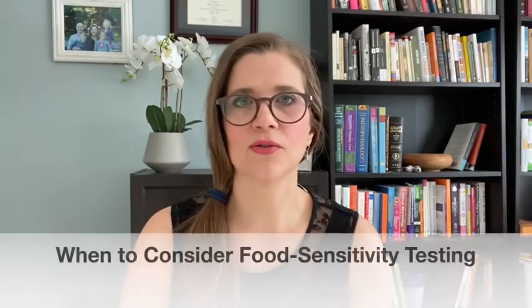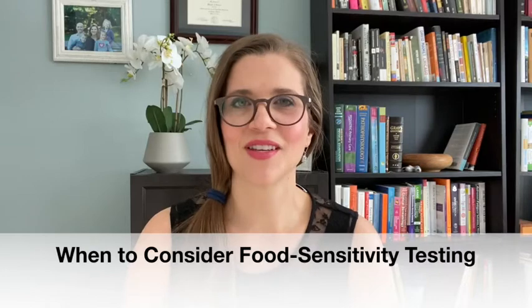When should you consider food sensitivity testing? The cost of all these tests can really add up, so part of what I want to do here is give you a game plan and show you what tests are really the priority. I would say food sensitivity testing is maybe number three or so. The first test I typically do is OAT testing, and the second test I'll typically consider is the GI test or stool testing. Food sensitivity testing might be number three if we still haven't made any progress, or if we've made progress but feel stuck and need a little more information.